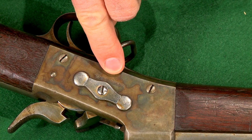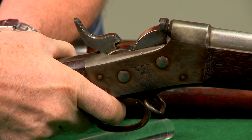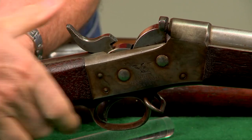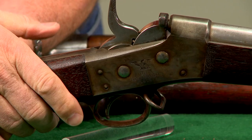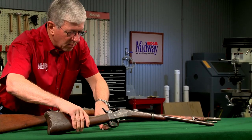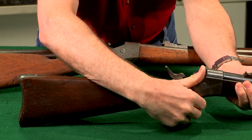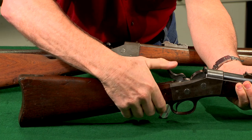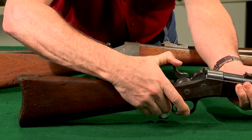An interesting feature on this rifle is the half cock safety. When the breech block is closed the hammer drops to half cock and must be pulled back to fire the gun. Rifles made by Remington for the New York State Militia also had this feature in both rifles and carbines. These guns remain in service with the New York National Guard until the late 1860s.